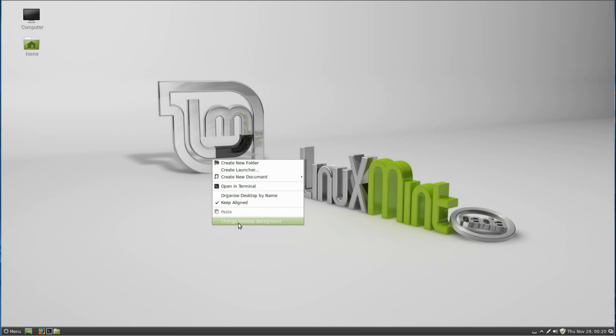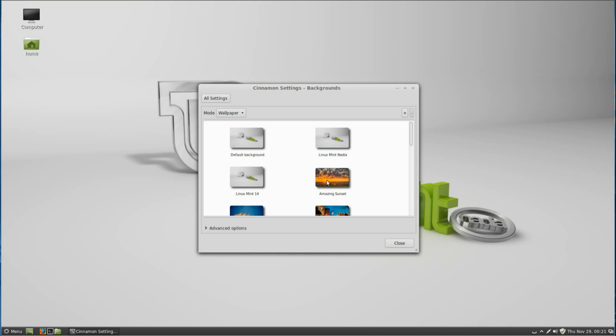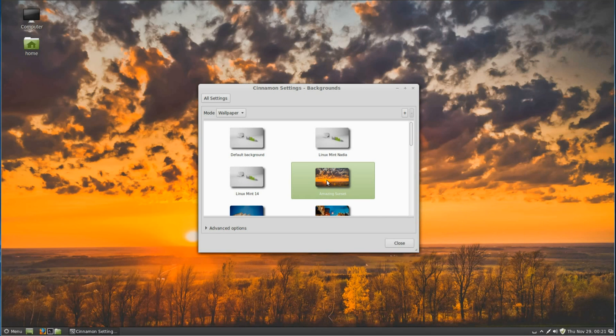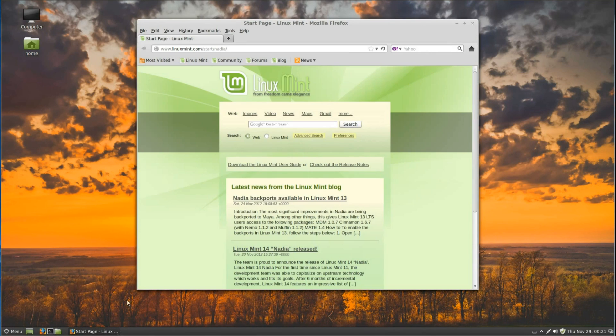Let's have a quick look at the customizations of Cinnamon. Right-clicking, we can change the background. Now you can see what I mean about the slow response on this system — I've selected the wallpaper and it takes a while to change. Finally, let's get there in the end. Opening up Firefox is similarly slow, but it does get there.